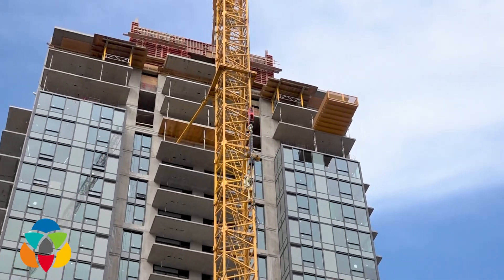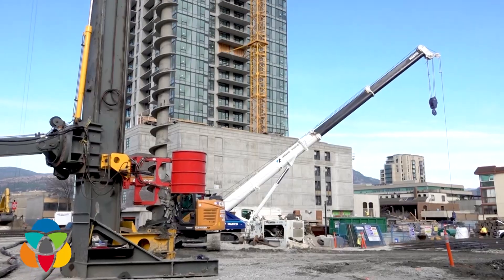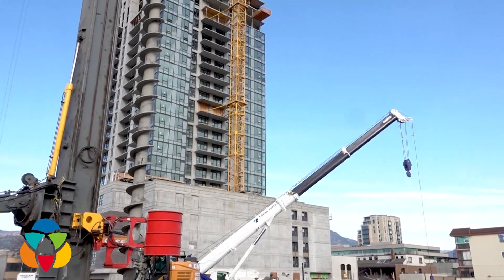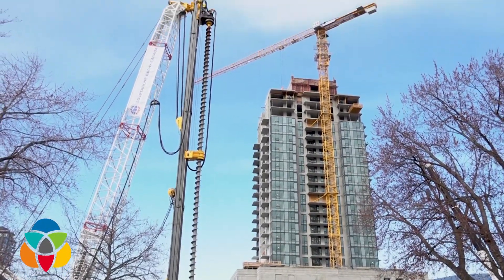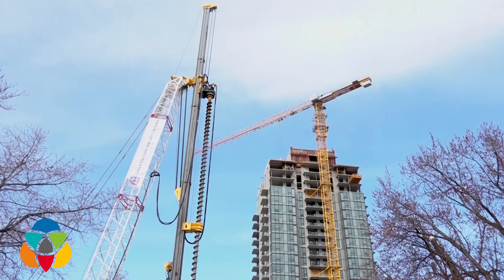The construction of high-rises in Kelowna has come with a lot of noise and vibration as huge steel pilings are driven into the ground. The Mission Group has come up with a new system for the latest 34-storey high-rise that should be a lot more neighborly.